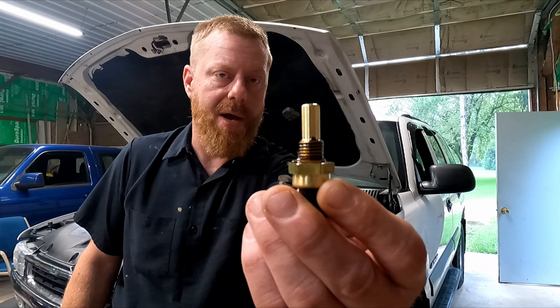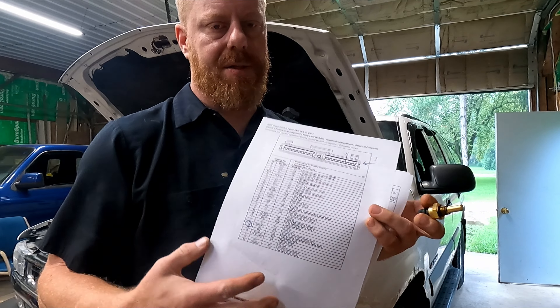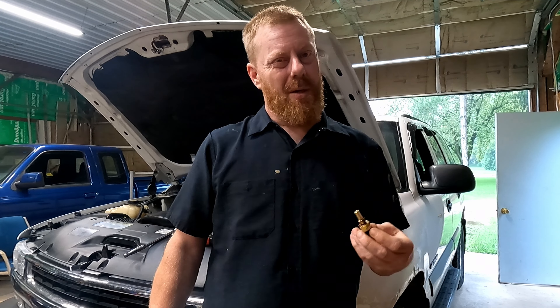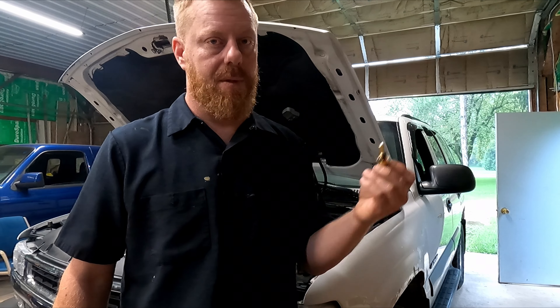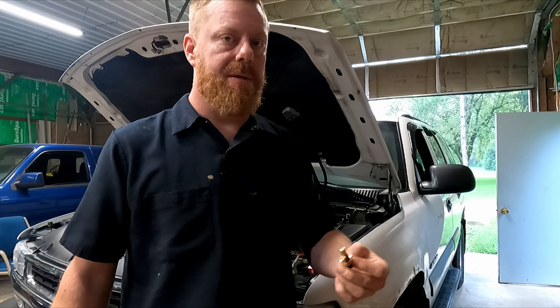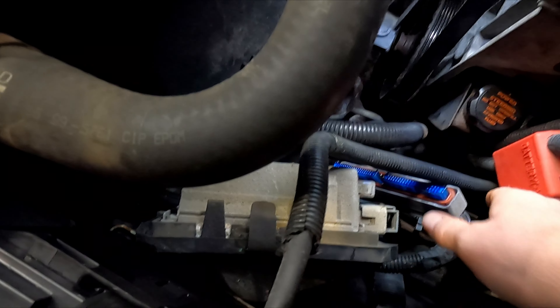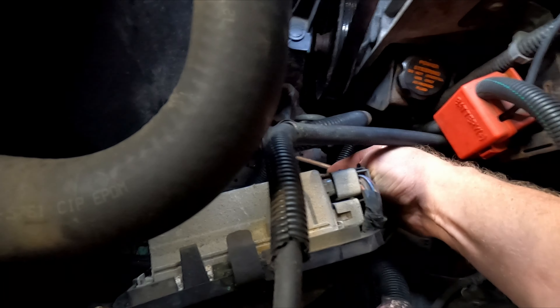We have a new coolant temperature sensor. We ran through the AllData checks - I know this seems like overkill for a $20 sensor, but the one that was in it was brand new and I was really questioning whether it was any good. I ran through the AllData check and it said replace the sensor, so we're going to do that now and see if the outcome is any different.